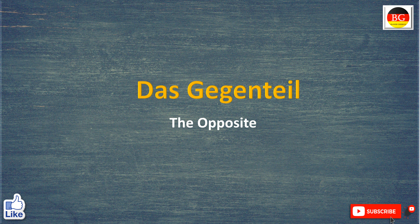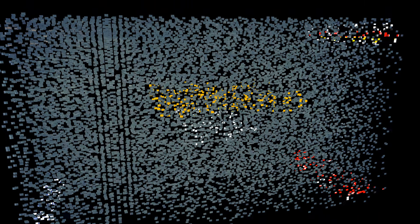Hello friends. Welcome back to Bloom German. Today we will learn das Gegenteil, the opposite. The opposite is a very good technique for learning the adjectives because in this technique we can learn two adjectives at a time.